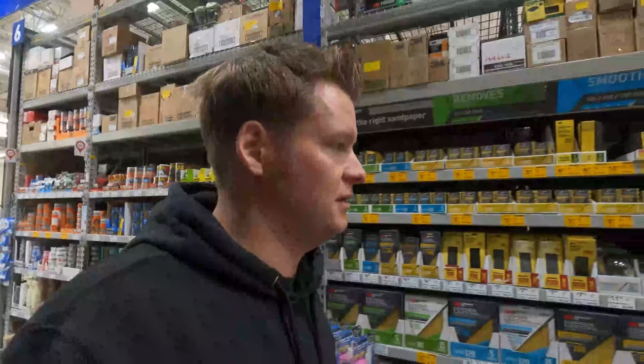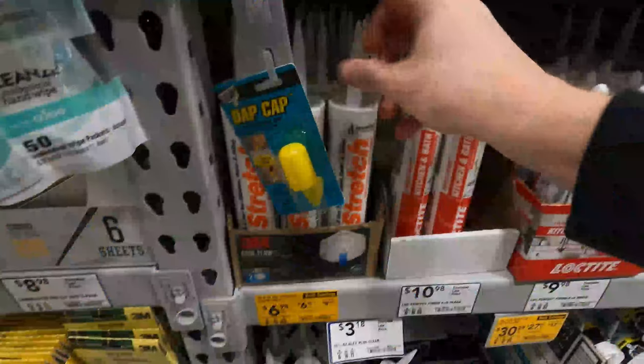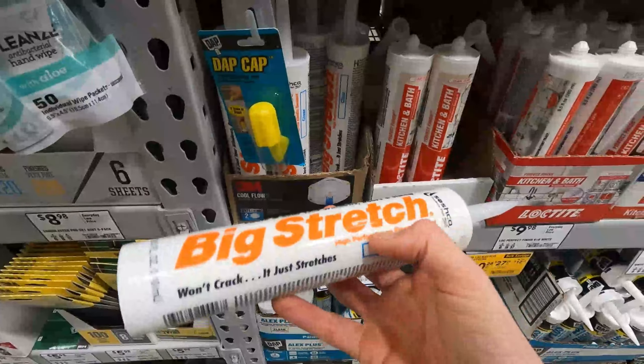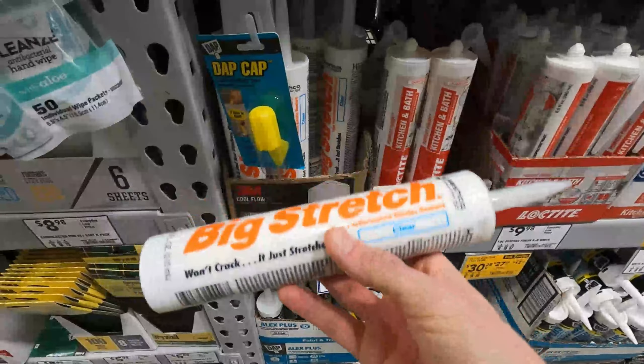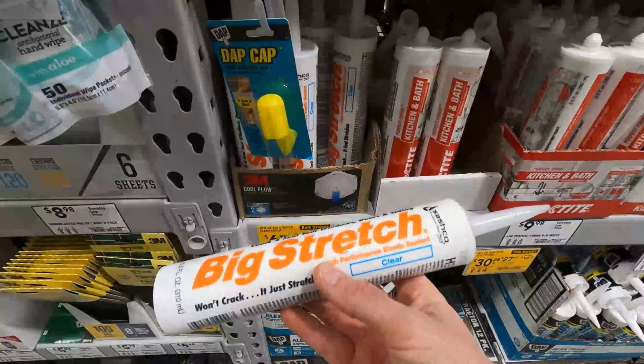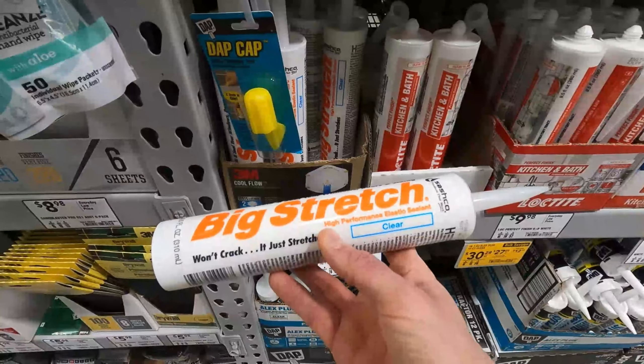Still in the paint section — I want to show you this next thing. I use this caulk all the time; it's all I use and I've used it for almost six years. I've never had one callback from it. It is, hands down in my opinion, the best caulk out there, and I have yet to find it in any store near me — and Lowe's has it. Big Stretch. I use this all the time for door trim, baseboards, and crown molding. It goes on nice, cleans up easily with just a wet rag, and it's really workable.